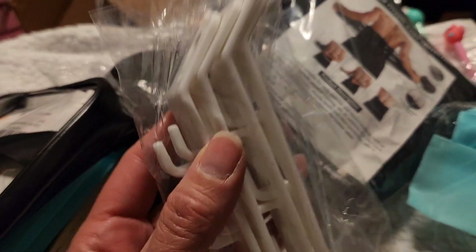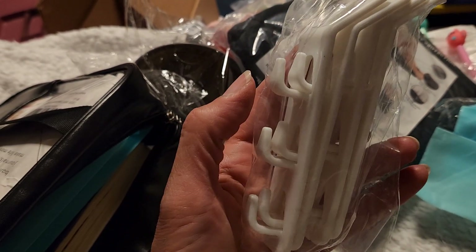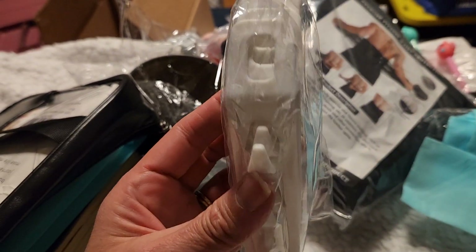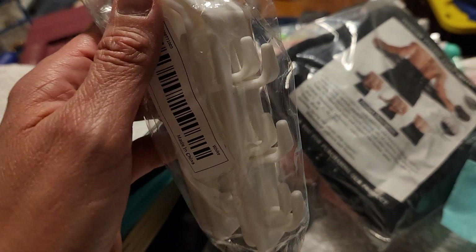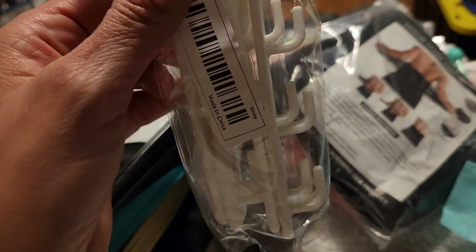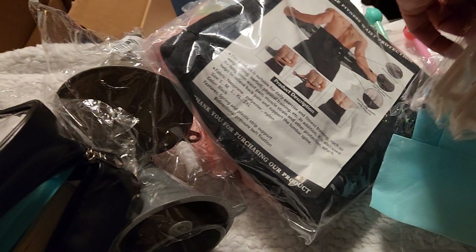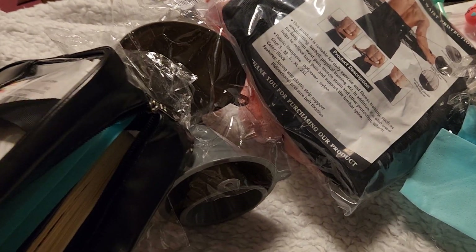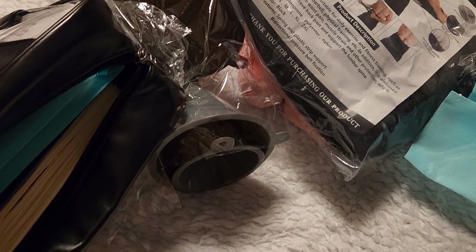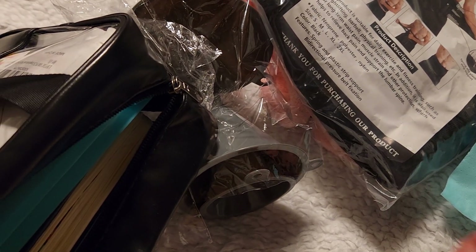I bought six sets of these — you get four in a pack and they have three hooks on them. This is to put on your hanger, and then you have three extra hooks to hang extra shirts so you can make space in your closet. I got six of these, so that should do it for my shirts. I'll tell you how that works in another video.